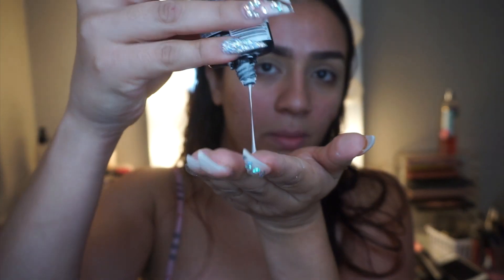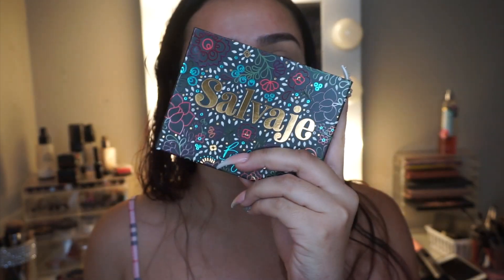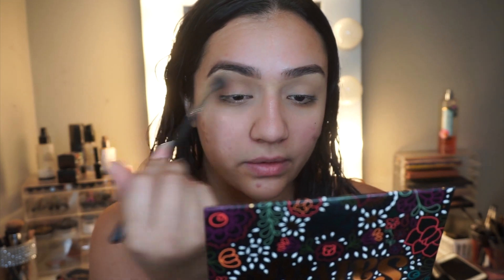First I primed my face, did my eyebrows, and primed my eyelids with some concealer. I'm using the Master Prime by Maybelline — the blur one. It's pretty good for a drugstore primer. I'm using the Salvaje palette and going in with the shade Caramelo, just blending that into my crease. It's a light taupe shade, which is what I like to put in my crease to help everything blend smoothly.